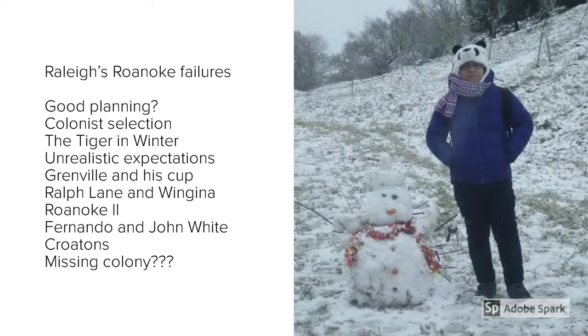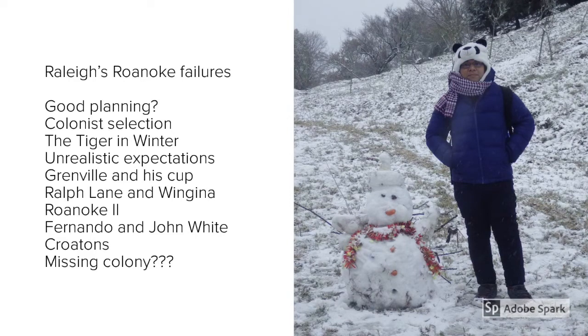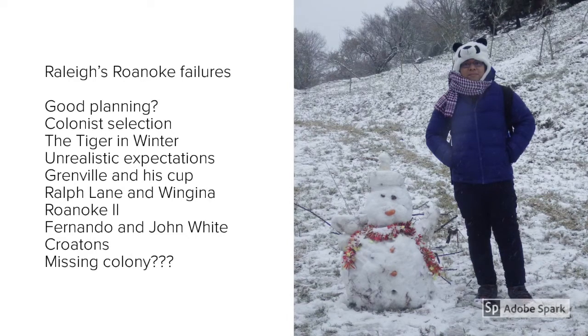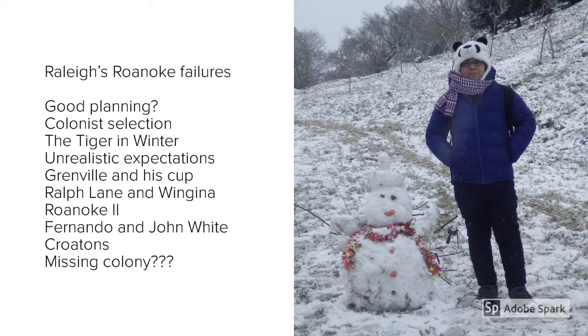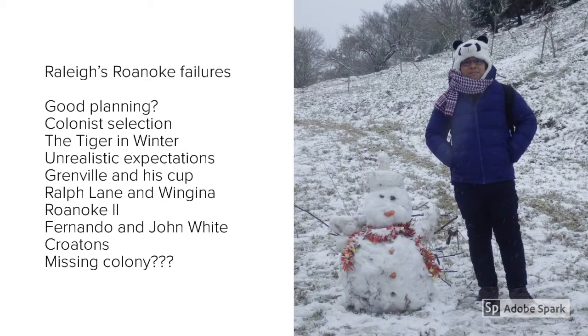Given that Raleigh wanted 300 colonists but could only get 107, he had already set out too late. The ships left England on the 9th of April 1585, and with a journey of several weeks ahead of them, this was already too late for planting the crops they needed to see them through winter. They also made the huge mistake of putting all of their supplies on one ship, the Tiger, which when they arrived at Roanoke, took on water and sank.